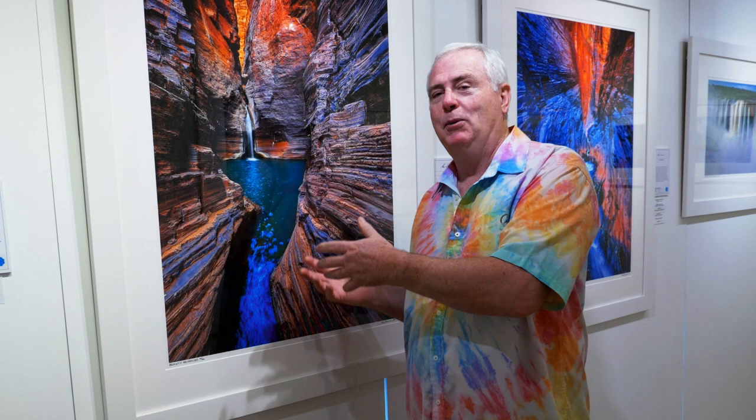In these times where travel is difficult, especially internationally and even in our own country, I've decided to bring the beauty of nature to you. Some of these incredible locations that I've been to — I thought, why not make them available to people at a special price?